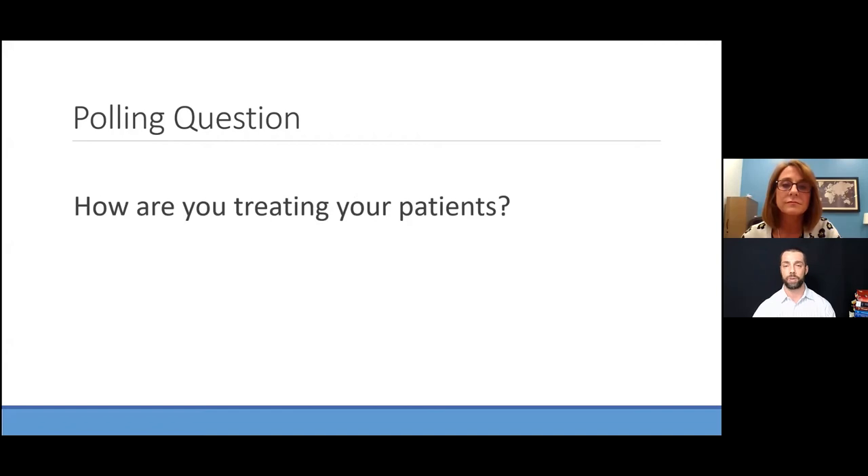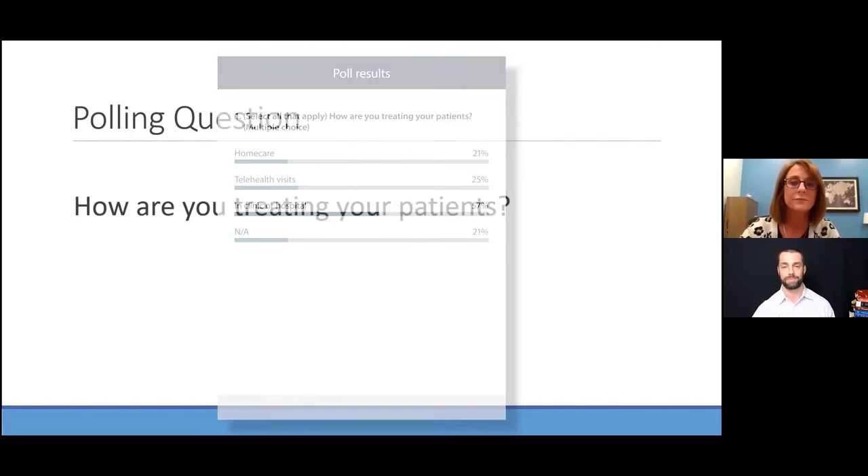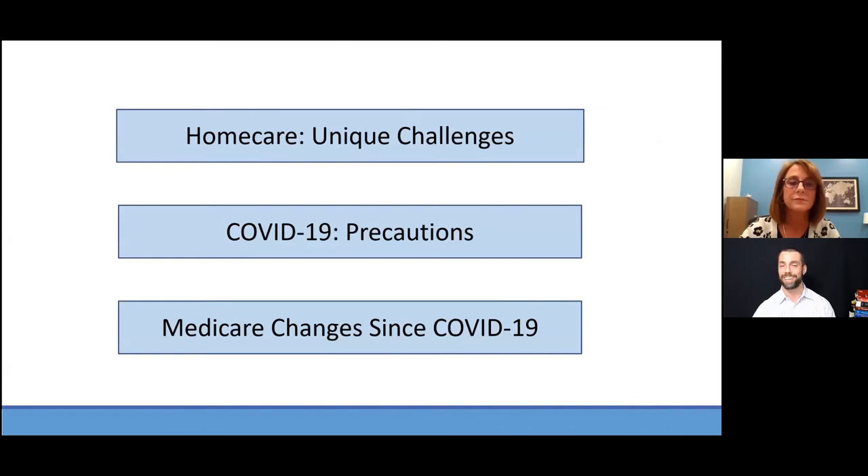Our final polling question: how are you treating your patients? There's been a big push toward telemedicine and doing things virtually. Are you doing home care visits, telehealth, or still having people come to the clinic or hospital? Looks like a good amount in clinic and hospital, along with telehealth visits and home care. It seems we're equally represented all over the place tonight.